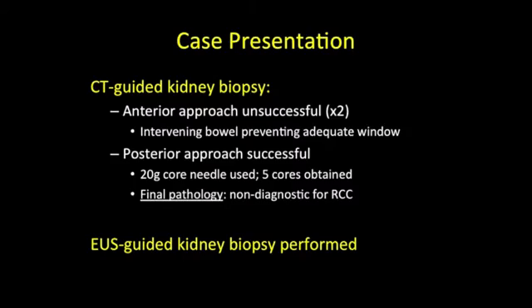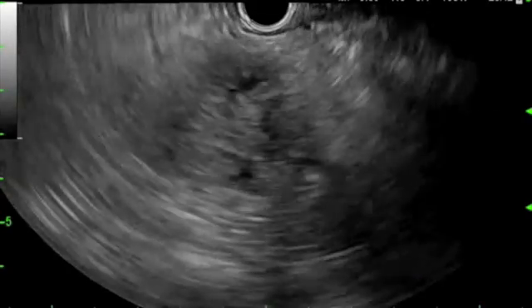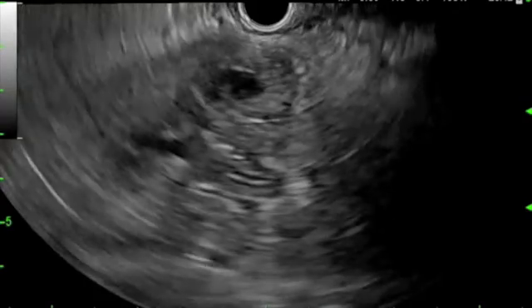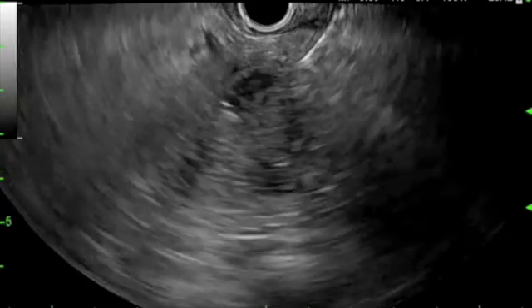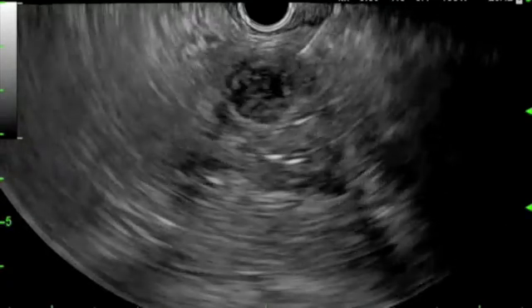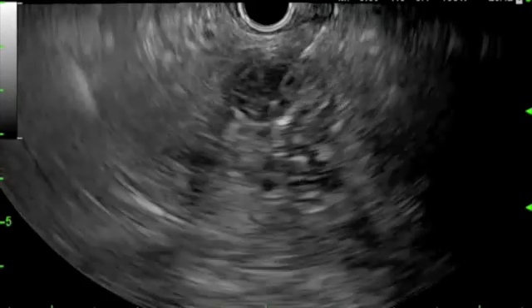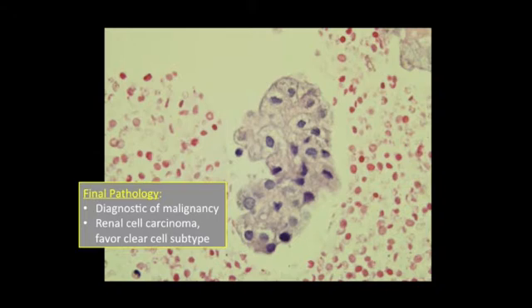EUS-guided kidney biopsy was then performed. A therapeutic linear array echoendoscope was passed to the posterior gastric body where the left kidney lesion could be easily identified. After confirming the absence of vascular structures, a 25-gauge FNA needle was passed into the nearly 3-centimeter hypoechoic lesion. Ultimately, three passes were made and capillary technique was used for tissue acquisition. On-site cytologic analysis confirmed adequate cellularity for diagnosis.